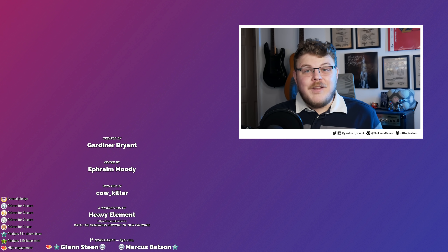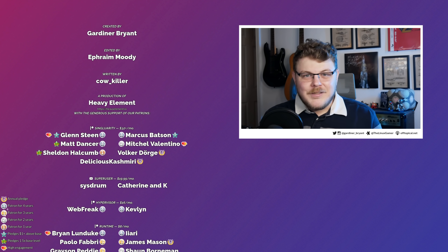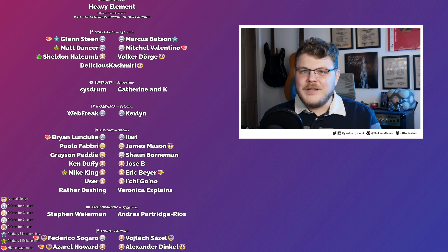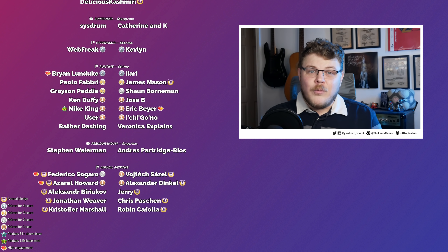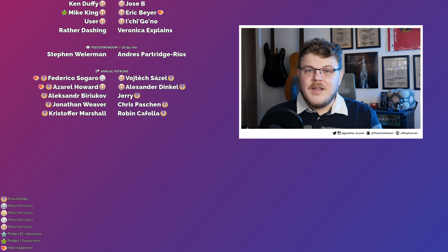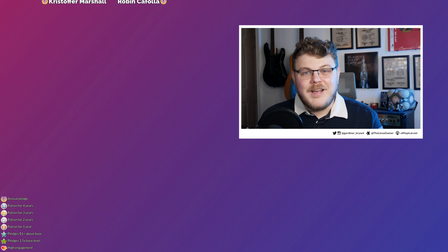That's going to do it for this video. Thank you very much for watching. I want to give a special shout out to my patrons and YouTube members, without whom I wouldn't be able to do this. If you want to help support the show, head down to the description — you'll find a link to becoming a YouTube member as well as a patron. If you like this video, hit that like button and subscribe to see all the latest content on the channel. Thank you very much for watching, and I hope you all have a blessed day.